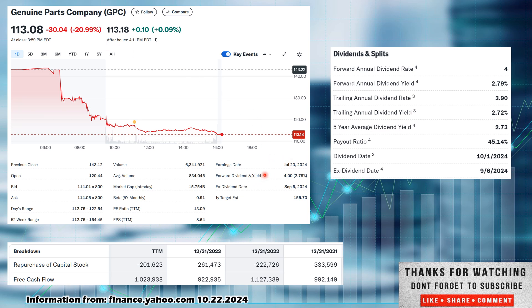Forward dividend is $4.00. They are quarterly payers — $4.00 per share per quarter. The dividend yield looks like it's at 2.79%. I actually think it may be a little higher than that given this big drop today. The ex-dividend date was September 6th, and they paid out on October 1st, so you'd be in line for the next dividend if you were to buy now. The one-year target estimate, according to Yahoo Finance, is $155.70 per share.